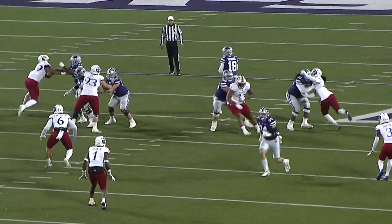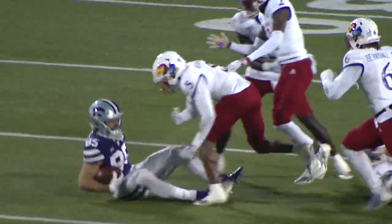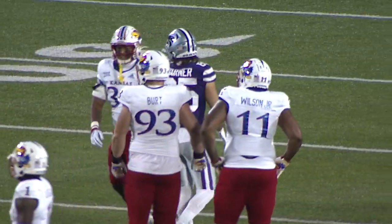There's the snap, Howard back to throw. There's the throw to the far side — ball is caught, it was up into the air, and down at the 42 or 43-yard line. There's a flag down, but K-State gets the catch.